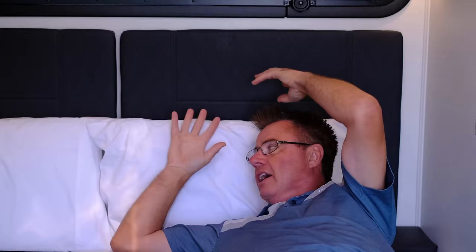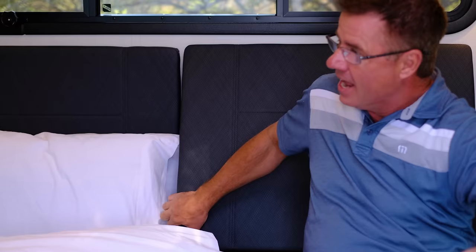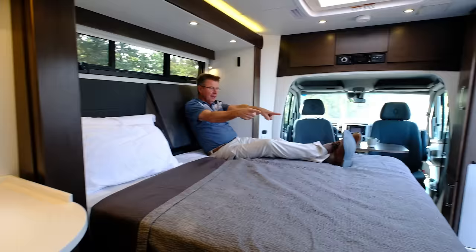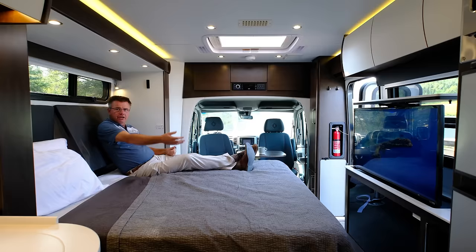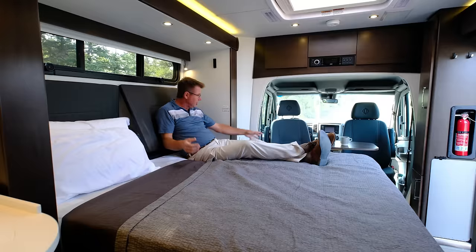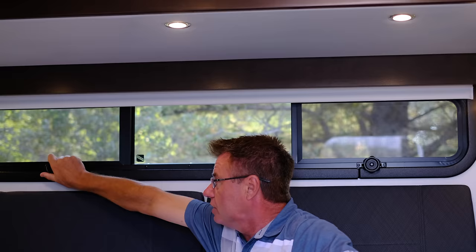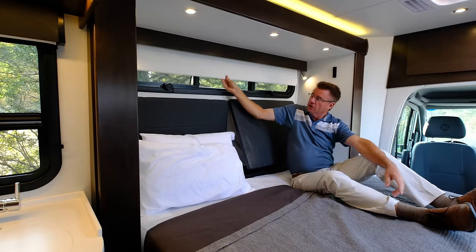Look how big this bed is. Leave the pillows right here. Built-in headrests, which is fabulous for watching the big TV. You can watch movies in bed, work on your laptop. We've got USB plugs and a 110 electrical inverted plug as well, so you can charge your phones at night. If you have a sleep apnea machine, you can plug it in right here and run it off your 1000-watt pure sine wave inverter. Reading lights built in, and awning-style windows for lots of fresh air.